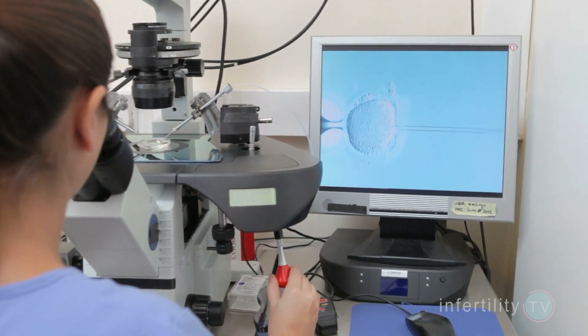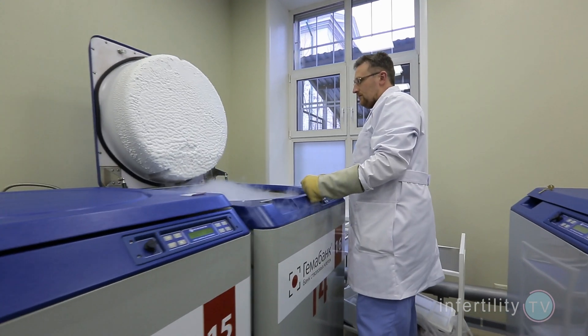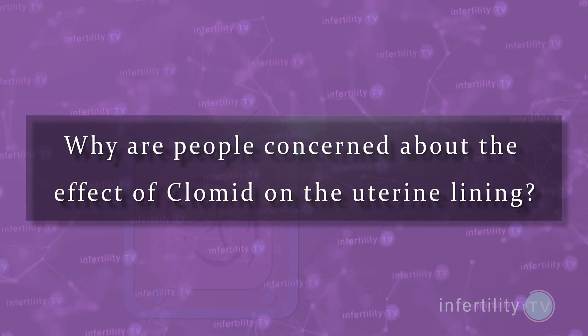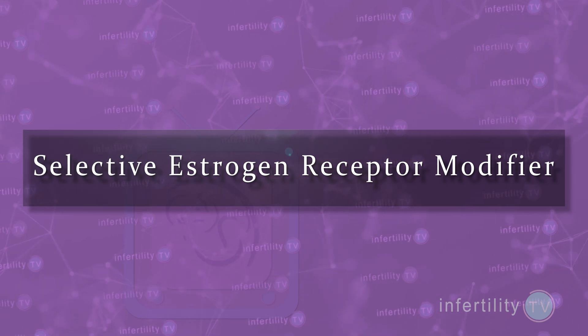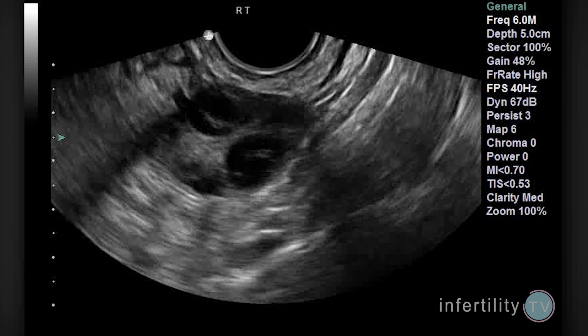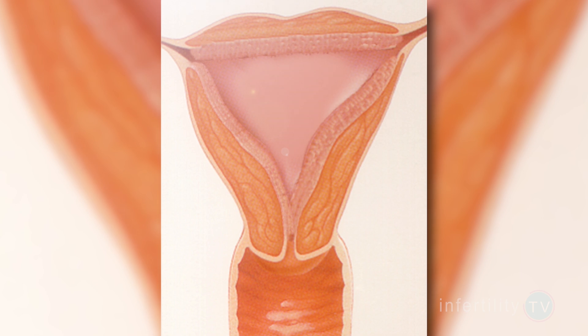This research gets a little confusing. Many of the studies have measured the uterine lining during IVF cycles or during preparation for frozen embryo transfers. Those results however may not apply for other treatments like Clomid. Why are people concerned about the effect of Clomid on the uterine lining? It has to do with how Clomid works. Clomid, or Clomiphene citrate, is a type of medication called a selective estrogen receptor modulator. That means that it increases the effects of estrogen in some parts of the body and decreases or blocks the effect of estrogen in other parts of the body. Women who take Clomid because they are trying to get pregnant will usually develop more eggs and therefore produce more estrogen, but the Clomid might interfere with the estrogen's ability to make the uterine lining thicker. That's the theory, but does it actually happen in real life?